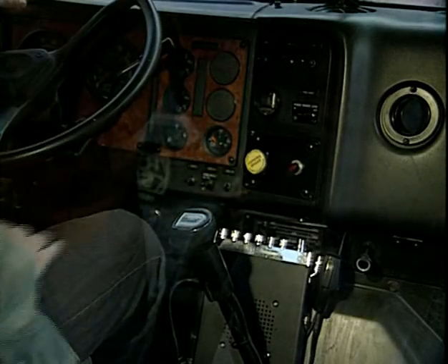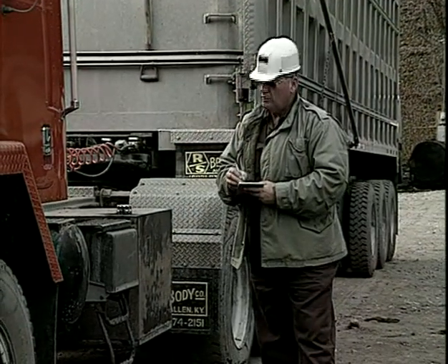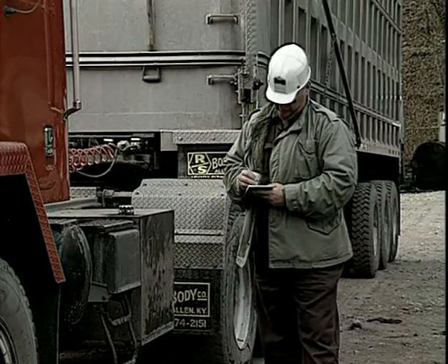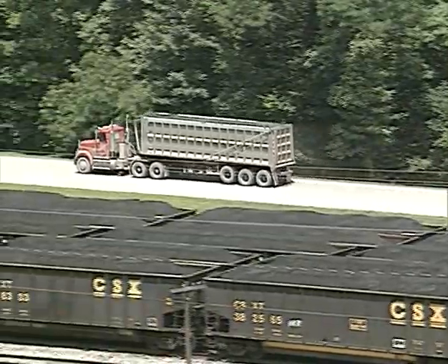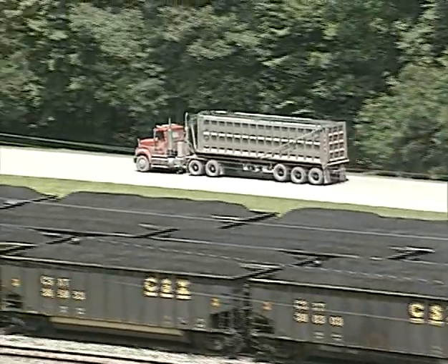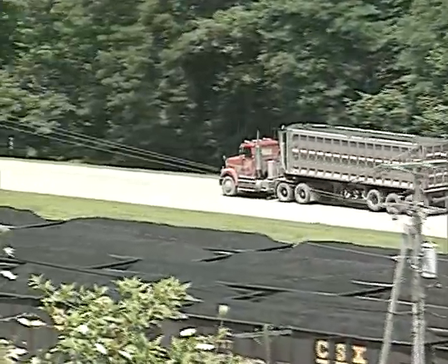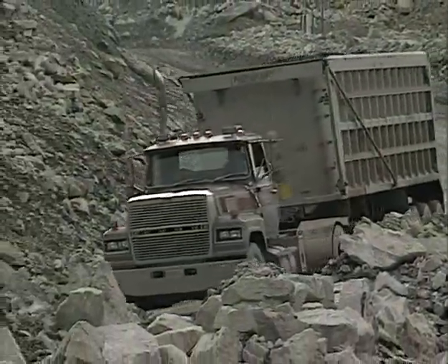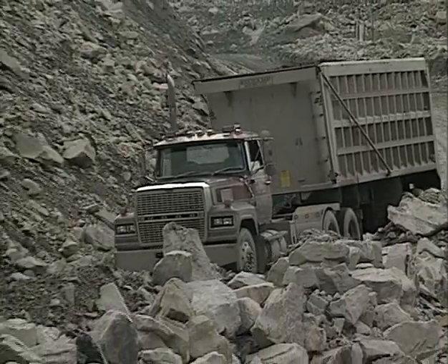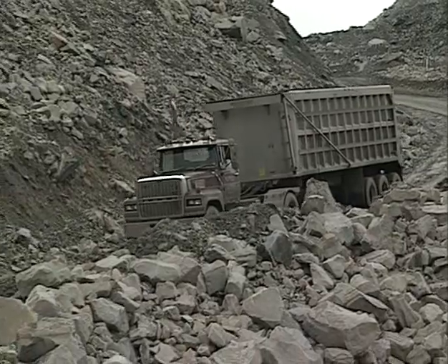The next check is to test your park brake. Note any problems found during the inspection procedures and report these to management. As you operate the truck, be alert for any problems that may develop during your shift, such as unusual gauge readings or engine sounds, or changes in the feel of brakes or steering. Make it a point to know your machine. Learn to recognize any signs which point to a problem. Make common sense judgments a part of your daily work habits, and you will increase the safety factors and decrease the possibility of accidents.